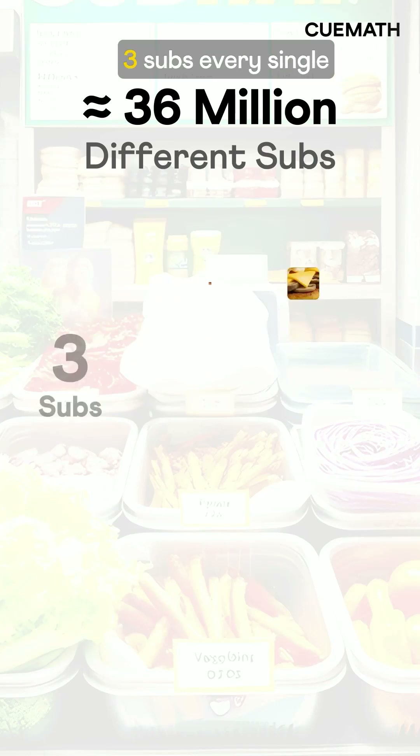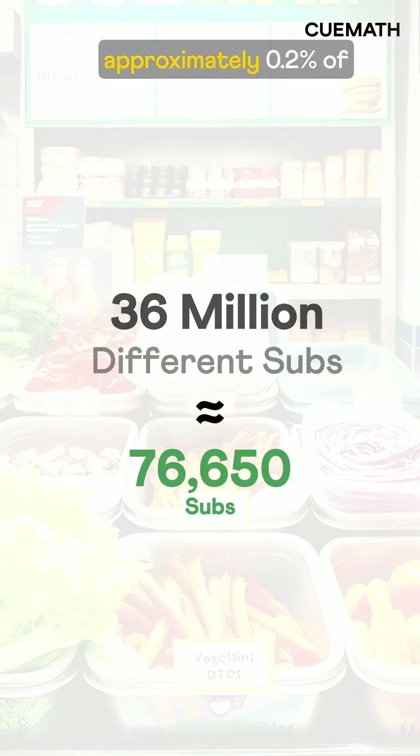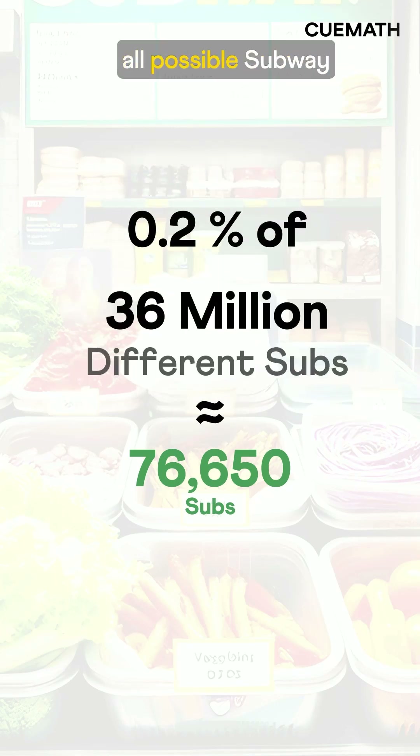So even if someone eats 3 subs every single day for 70 years, that's 76,650 subs — only approximately 0.2% of all possible Subway combinations.